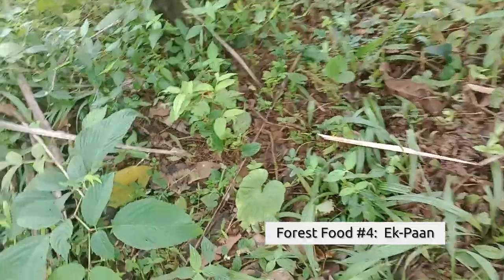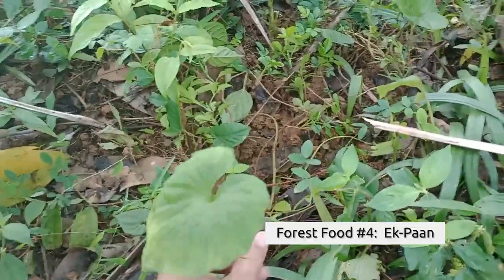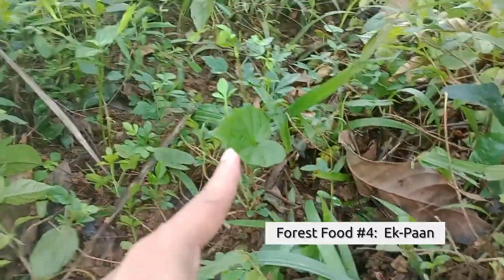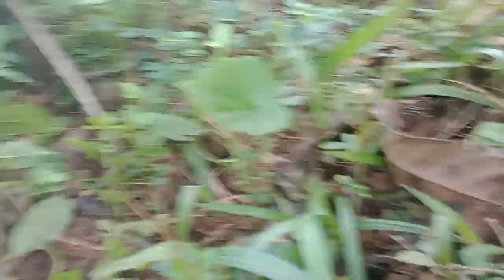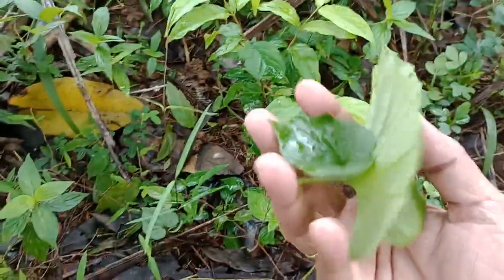Okay, where is it? It is here somewhere. I think I've spotted one — yes, here is the ek paan. A solitary leaf on a solitary stem. There's a second, and right behind it I can see a third. Yes, there it is, a small one. These are the ek paans in the forests of the Konkan.